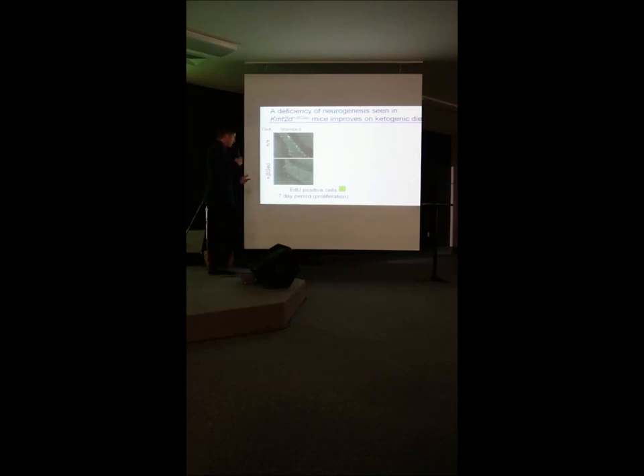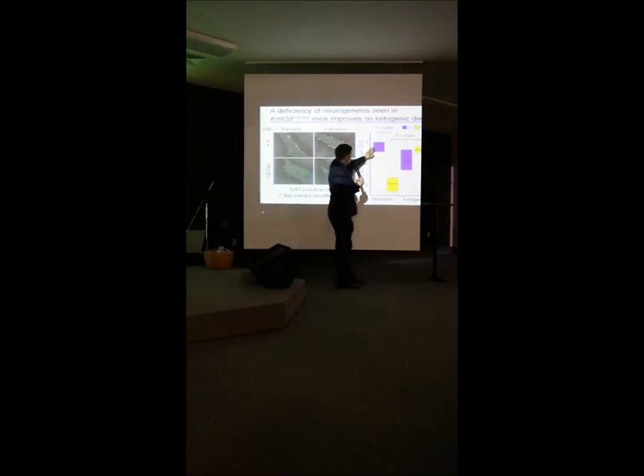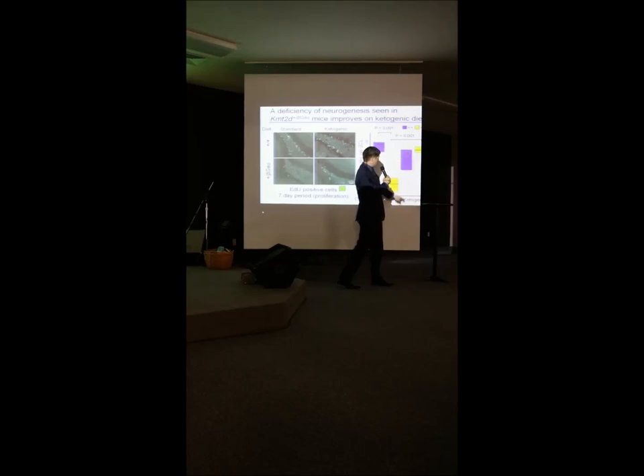We confirmed with a different method using EDU — a chemical injected into mice that gets taken up by dividing cells, showing how many new cells are being made. The Kabuki mouse had fewer EDU-positive cells than regular mice on regular diet. On the ketogenic diet, we got a nice rescue — many more positive dots — so the Kabuki mouse looked more like the regular mouse. Quantification confirmed a big difference on regular diet and substantial normalization on the ketogenic diet.